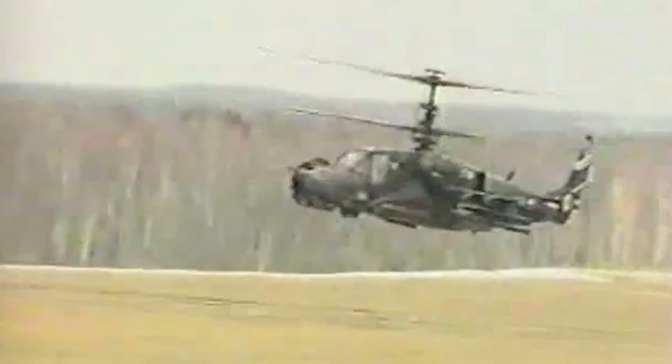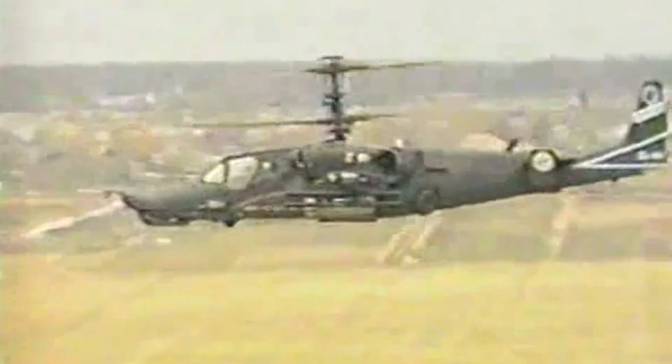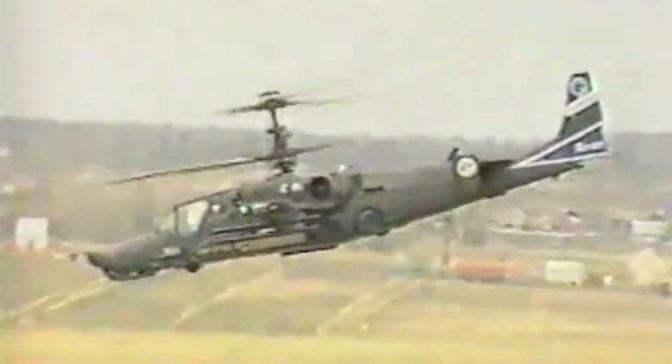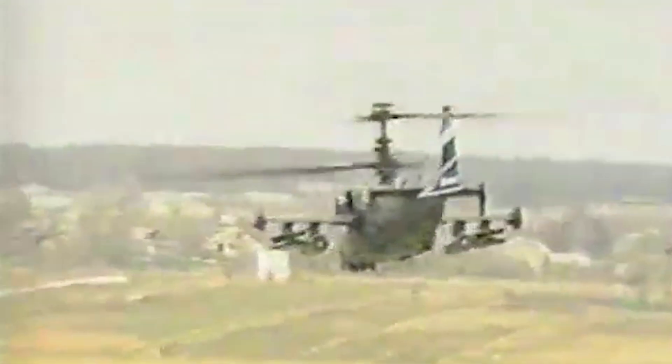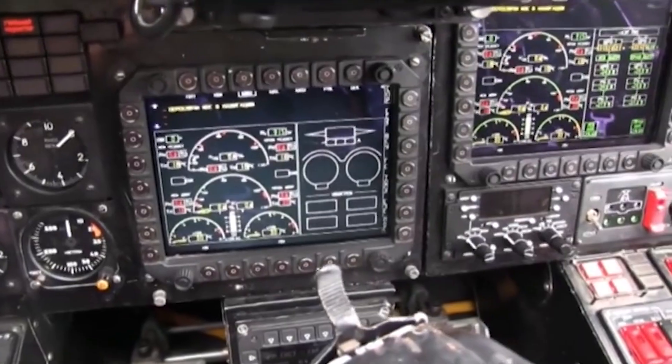Up to 12 Vikhr supersonic anti-tank missiles can be mounted on the external stores. The Black Shark can also carry 12 AS-12 Kegler air-to-surface missiles, 4 Vimpel R-73 short-range missiles, or 4 S-8HE munitions-dispensing rockets. Its countermeasures comprise a radar warning receiver, an electronic warfare system, a flare dispenser, and chaff.